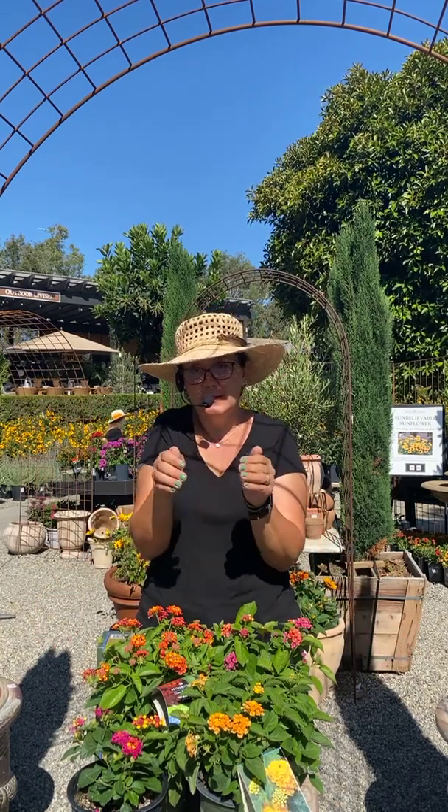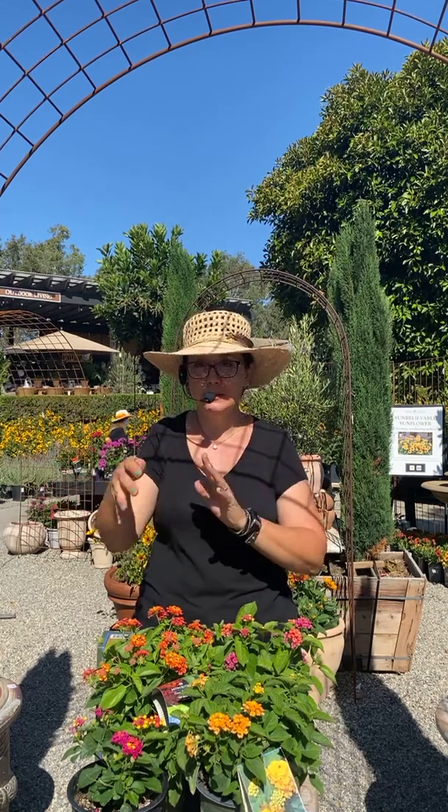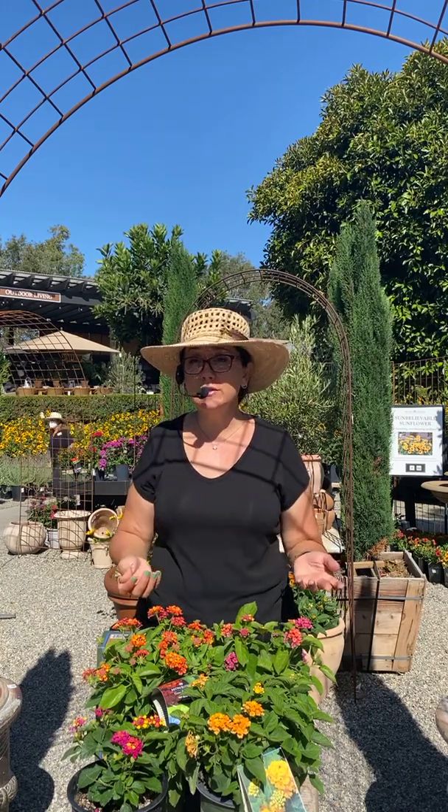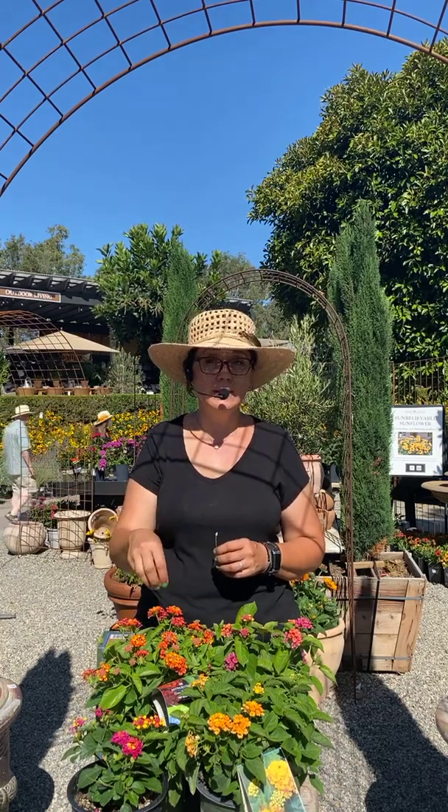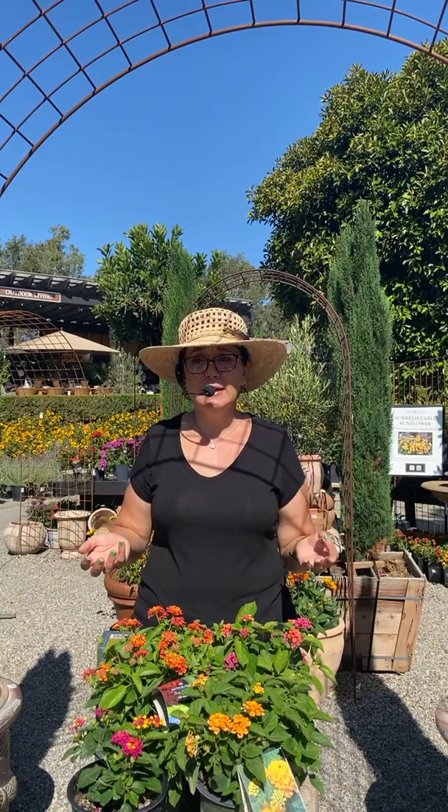Once in the ground, the surrounding soil can pull moisture away from that tight root ball, so you want to continue watering it directly. You'll know it's getting established when you see new growth — that means the roots have broken out and started exploring the surrounding soil. In summer heat, I'd say water about three times a week, low and slow, to make sure you're actually penetrating that root ball.